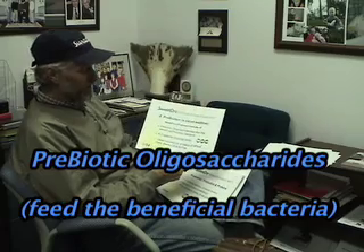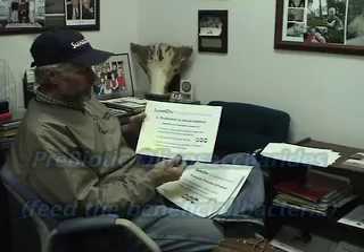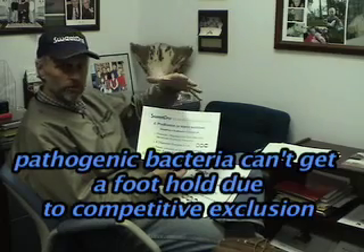That's kind of an exotic sounding term, but really what we're talking about is getting the feed in a condition that the beneficial bacteria can consume, and then their numbers — their populations — stay strong and healthy. And if the beneficial bacteria or organisms are in good populations, the pathogenic bacteria or the disease-causing ones can't get a foothold.